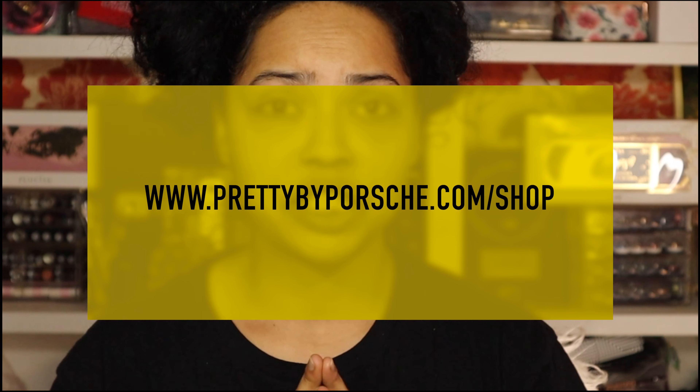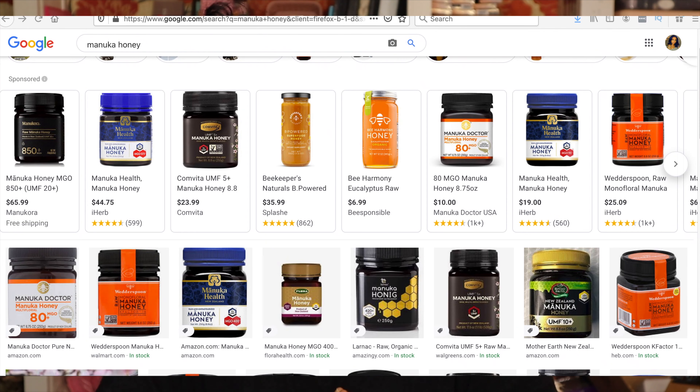Today I'm going to be sharing some of the benefits of manuka honey, because that is a key feature in a lot of my products — at least three or four of them. I just want to quickly go over the benefits of manuka honey, and I'll leave links below if you guys want to check out my products. Let's jump into it — what is manuka honey?